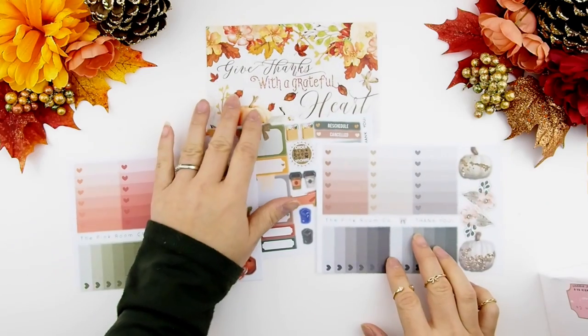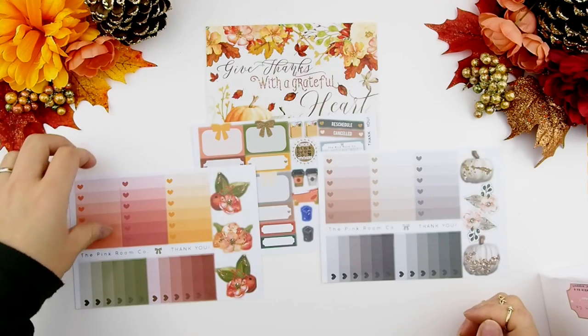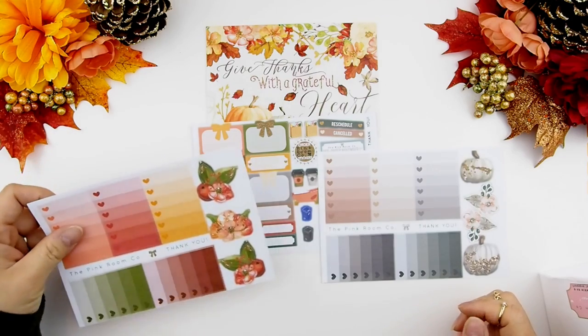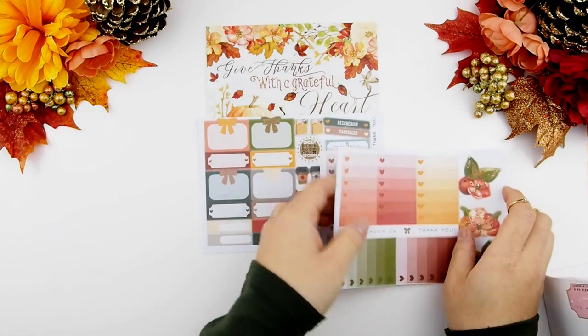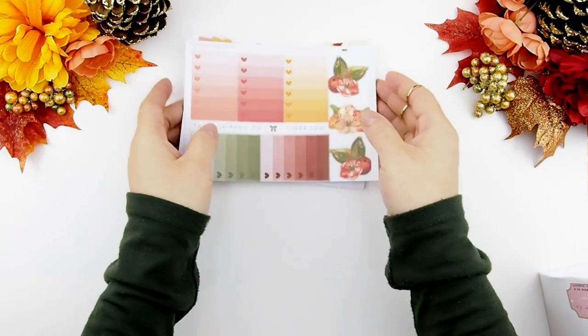With your freebies you'll be getting three sticker sheets: one functional slash decor sheet and two ombre heart checkboxes sheets with additional decor that corresponds to the weekly kit that comes in your monthly mystery kit.